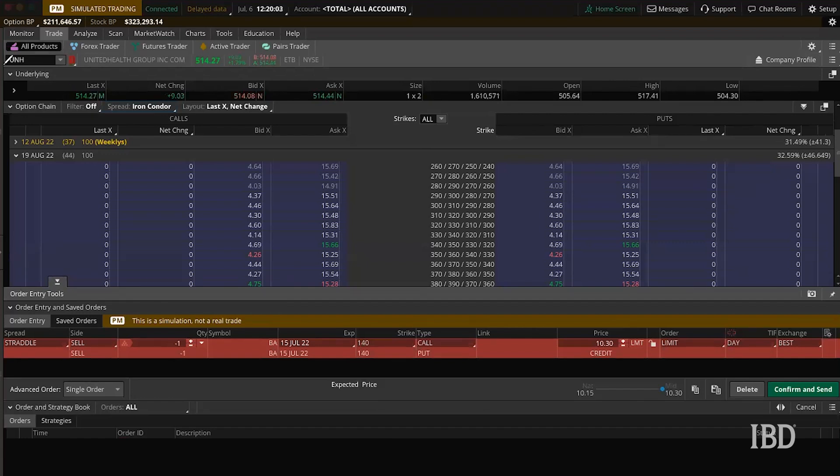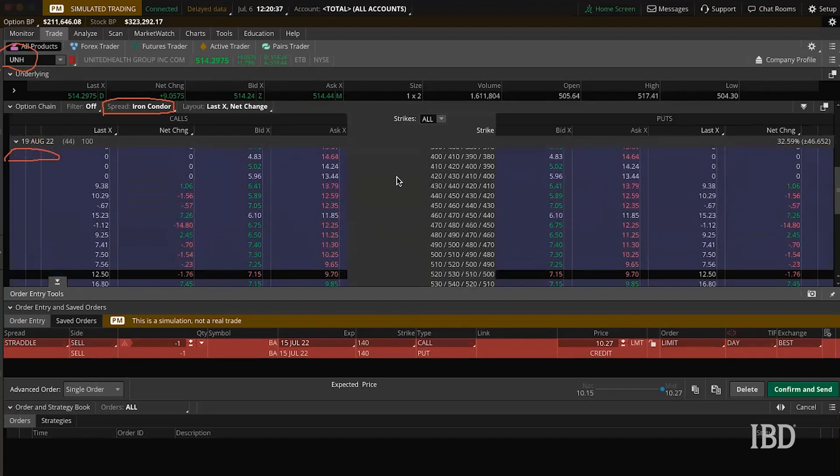The investor can expect a profit or a loss on the iron condor based on where the stock finishes within that range upon the expiration date. Here on my ThinkorSwim dashboard we're going to look at UNH and set up an iron condor. If you're on ThinkorSwim, select 'iron condor' in the spread type box — that'll make it easier to set up the trade. We're going to be looking at the August 19th expiration.